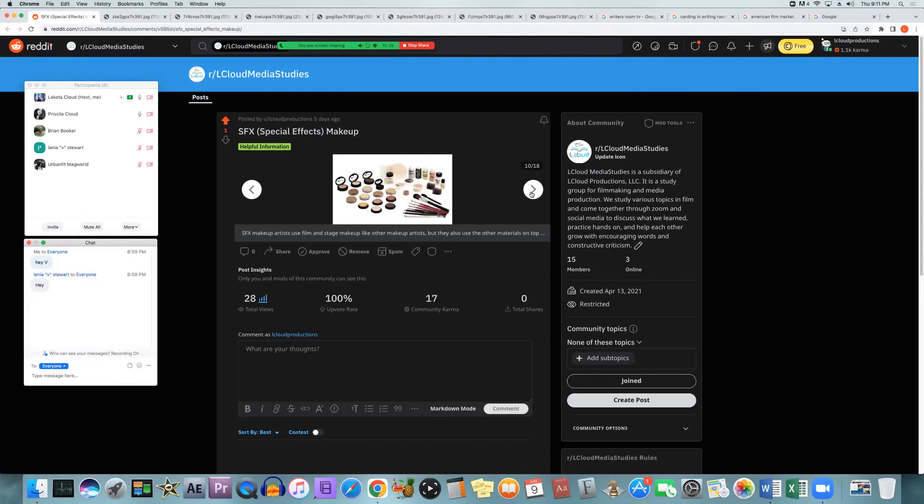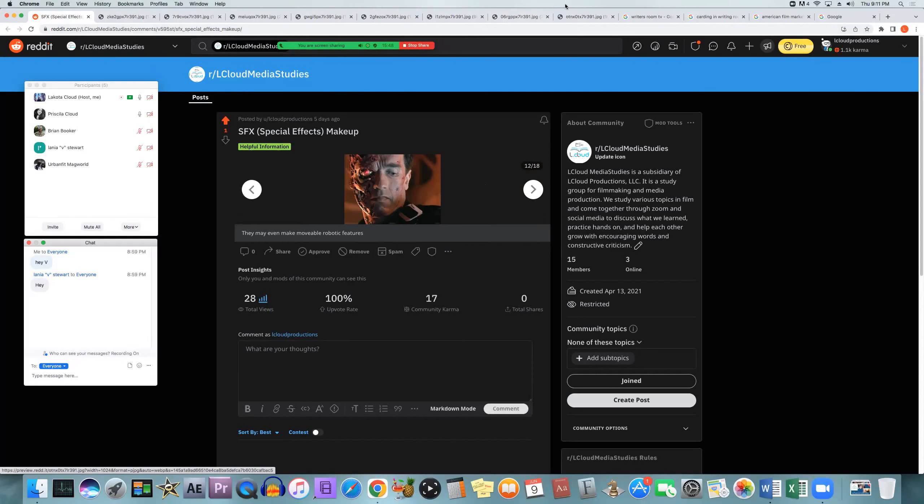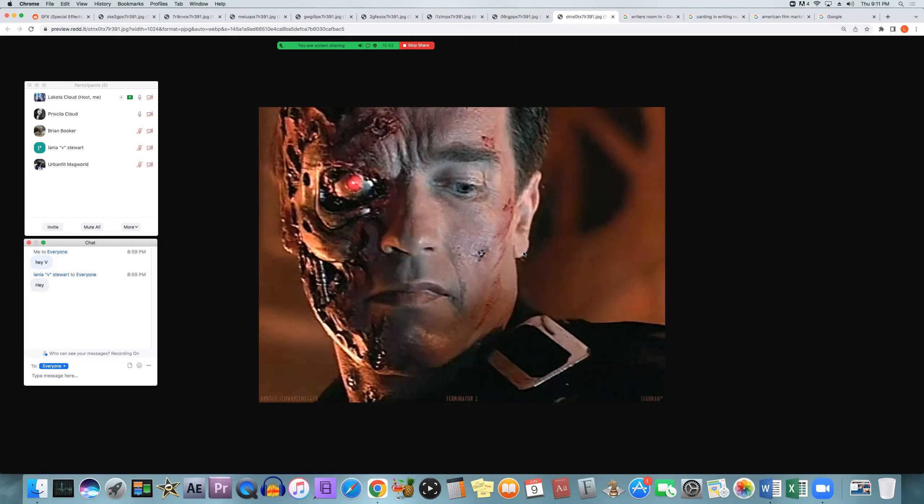Also, special effects makeup artists, depending on the set, may make some robotic moving parts on top of the prosthetics — something that's actually movable. Sometimes that'll depend on the set, and it might go to a different department to help with that aspect. Sometimes it's just visual effects or CGI entirely, but they still try to get it as close as possible. The visual effects department then takes over and enhances it instead of trying to create it from scratch.